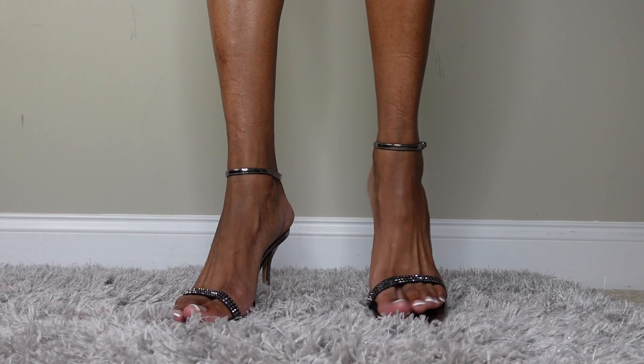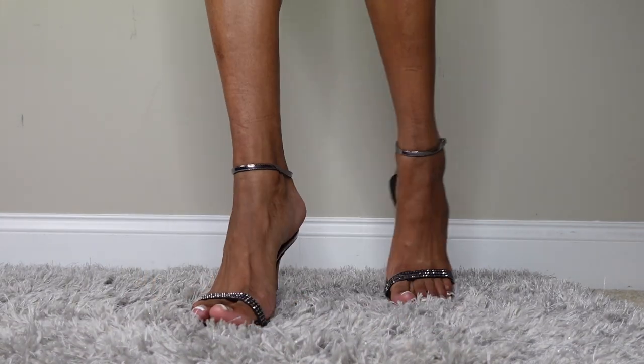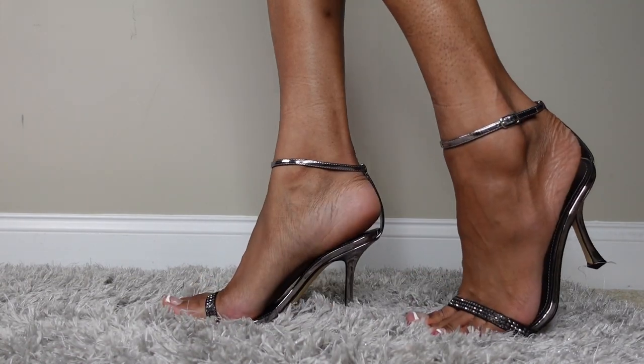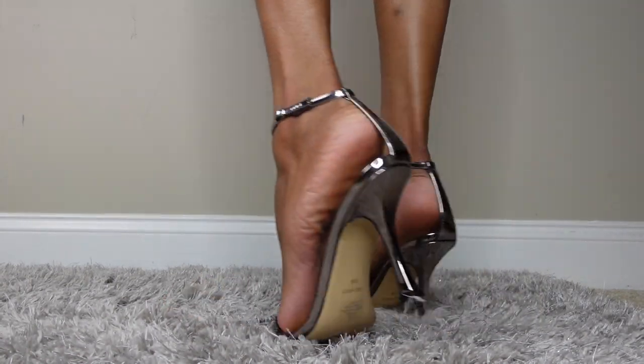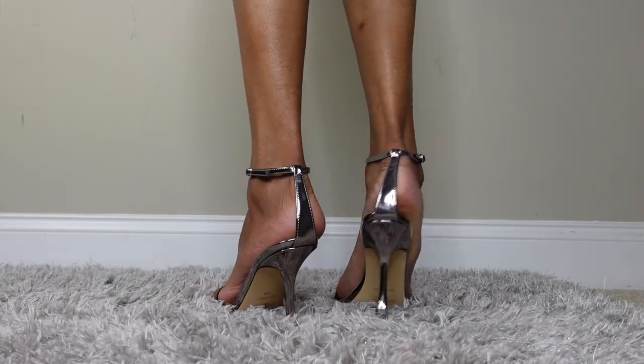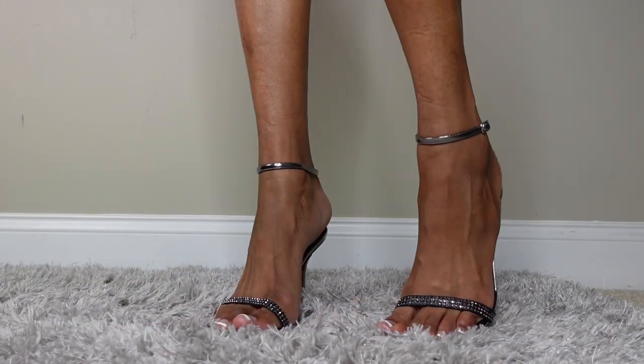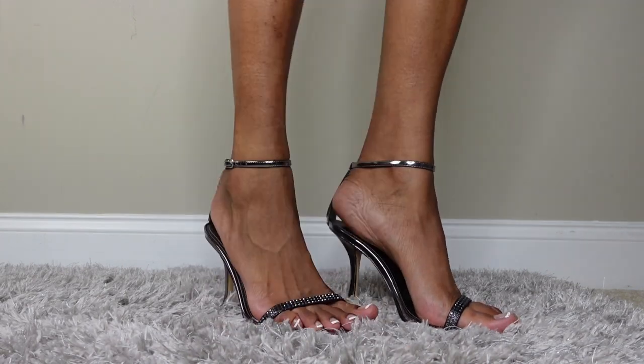Next up, I found these this season along with the yellow pair from a couple seasons ago. These are in pewter with rhinestones. This is also a kitten heel — very comfortable, very cute, very classy.